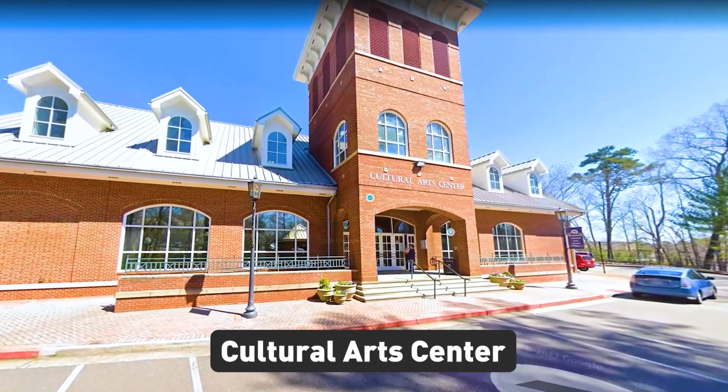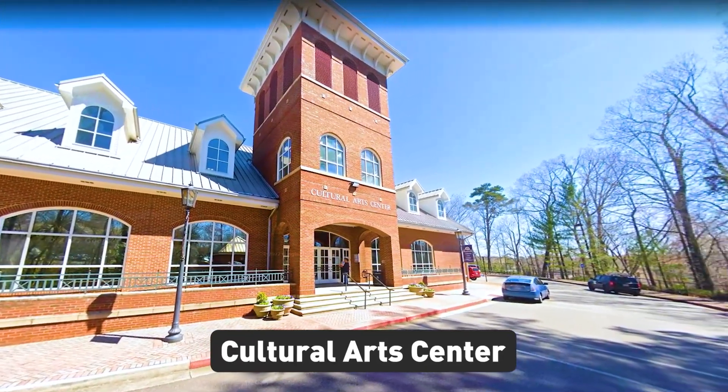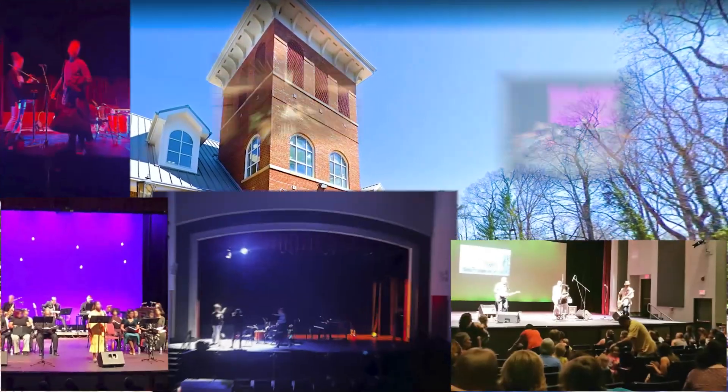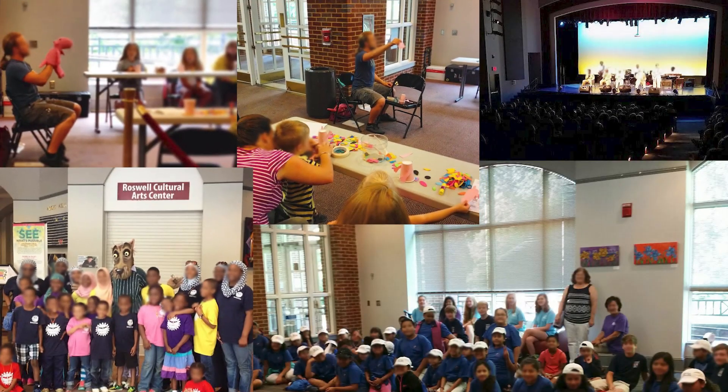If you're into the arts, downtown Roswell has you covered. The Roswell Cultural Arts Center is a hub for performing arts and the host of a variety of events throughout the year, including concerts, plays, and art exhibits. You can catch a play, listen to some live music, or view some amazing artwork all in one place.